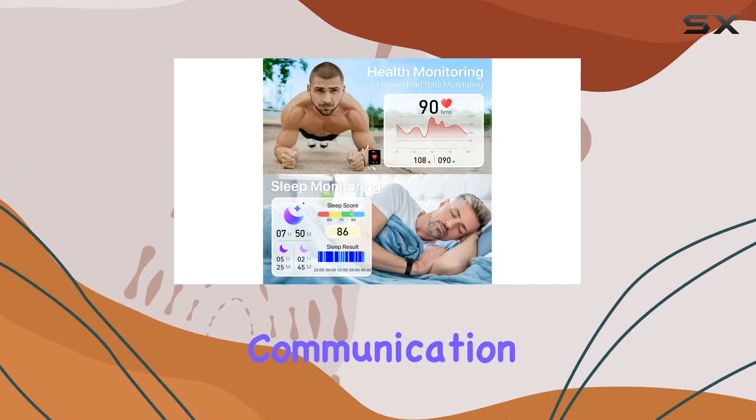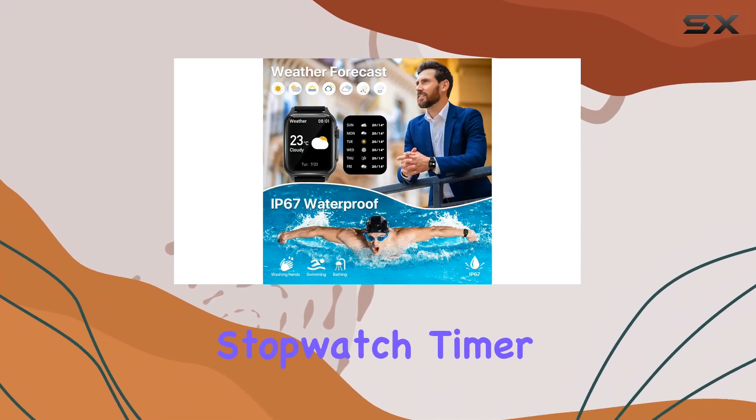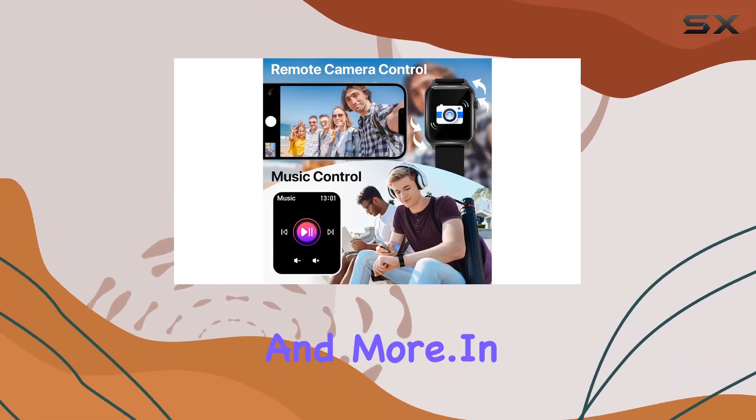Beyond fitness and communication, it comes loaded with practical tools such as weather forecasting, stopwatch, timer, music control, adjustable brightness, phone watch finder, smart alarm clock, and more.